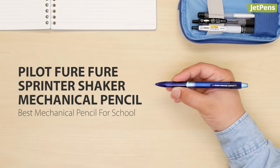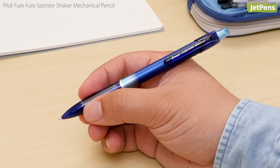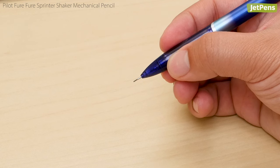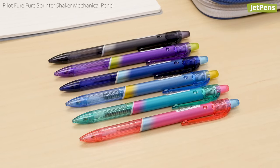Best Mechanical Pencil for School: The Pilot Fure Fure Sprinter Shaker is a budget mechanical pencil that doesn't skimp on quality, making it perfect for students. The shaker mechanism extends the lead quickly and easily so you don't have to move your hand to press down on the top button. There are six unique color combinations to choose from.